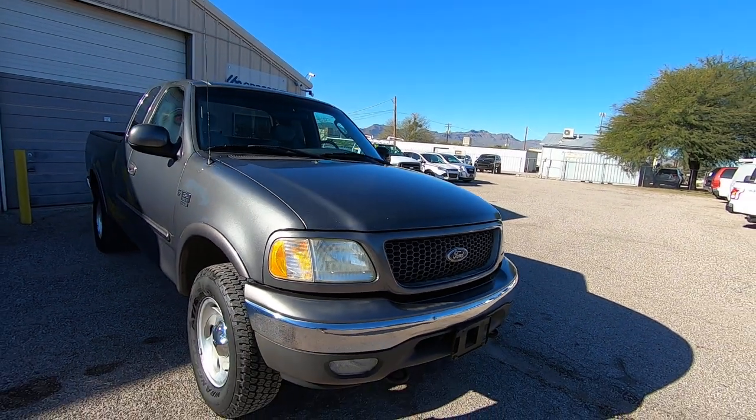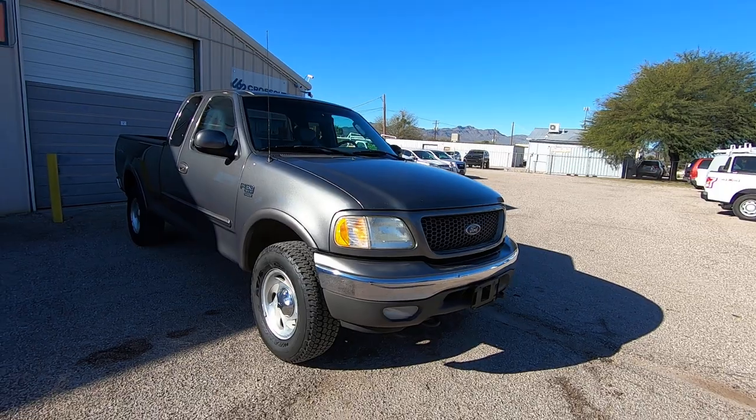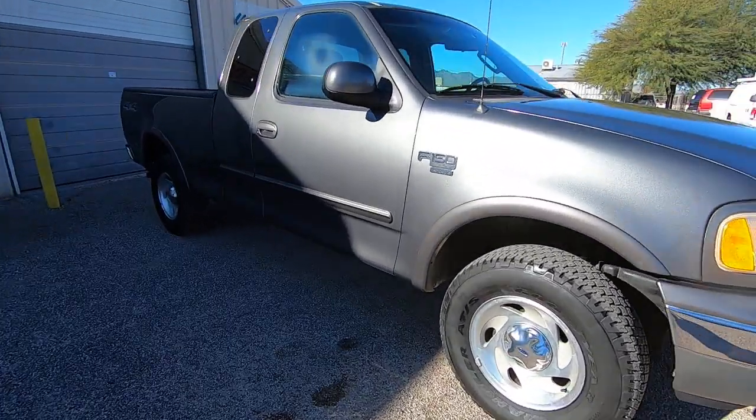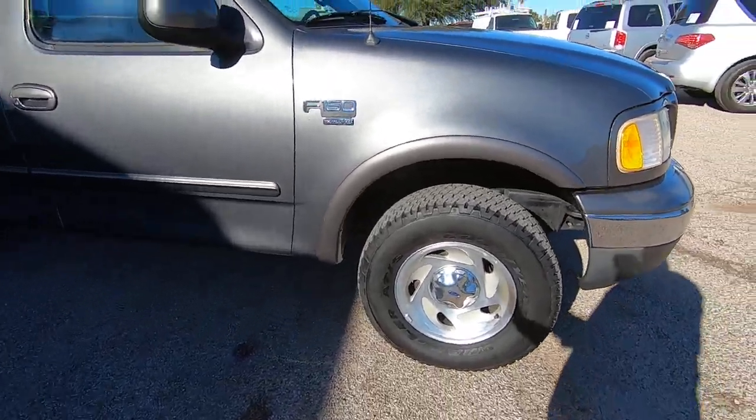Instead of getting it painted or using dent busters, you could probably buy a hood for $150. The reason we don't do that is we're trying to keep the price down, and most people who buy trucks really don't care about that stuff. But if you did, that would be my suggestion.